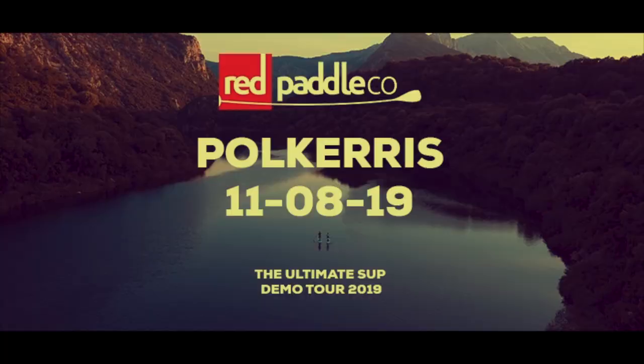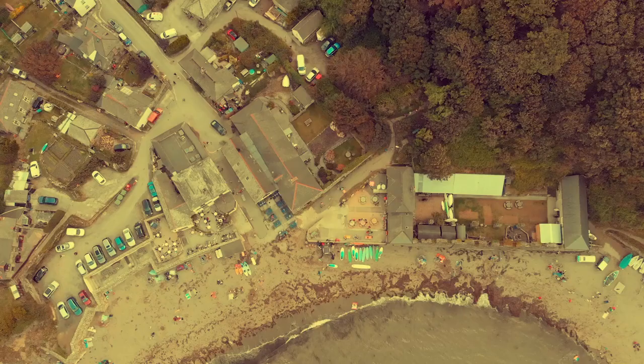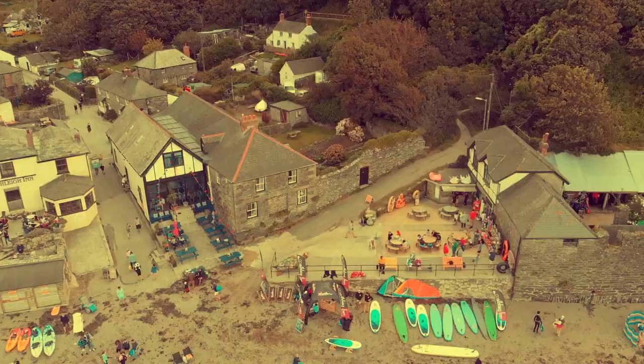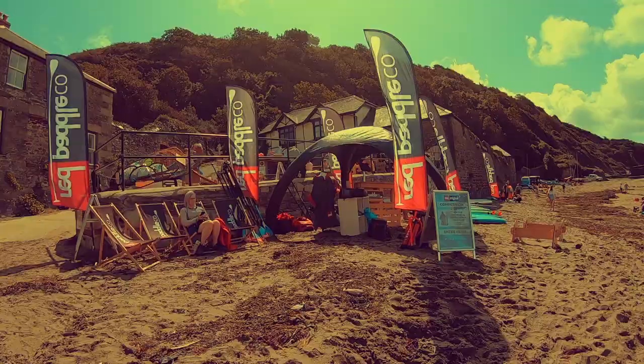We are off to the Red Paddle Co Ultimate Sub Demo Tour 2019 held at Polkeris today, which is right on my doorstep. I literally cannot wait — it comes around once a year, and this time Red Paddle Co have decided to come over here where I live, and it's going to be amazing.